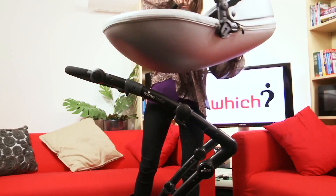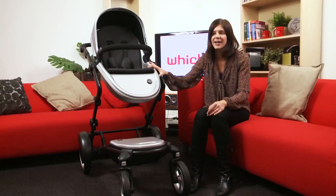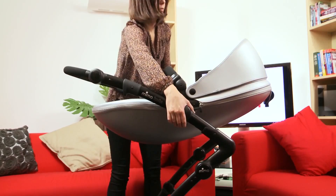It's easy to use and you can choose to have the seat facing towards you or facing the outside world. It's also really easy to change the height for better interaction with your baby.